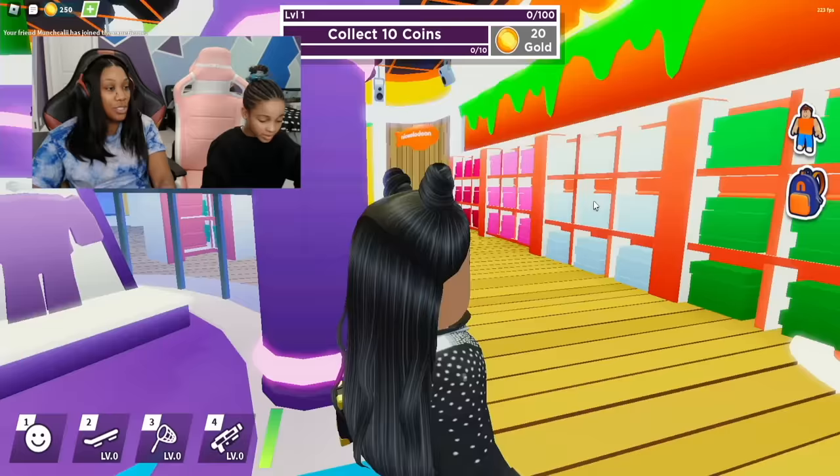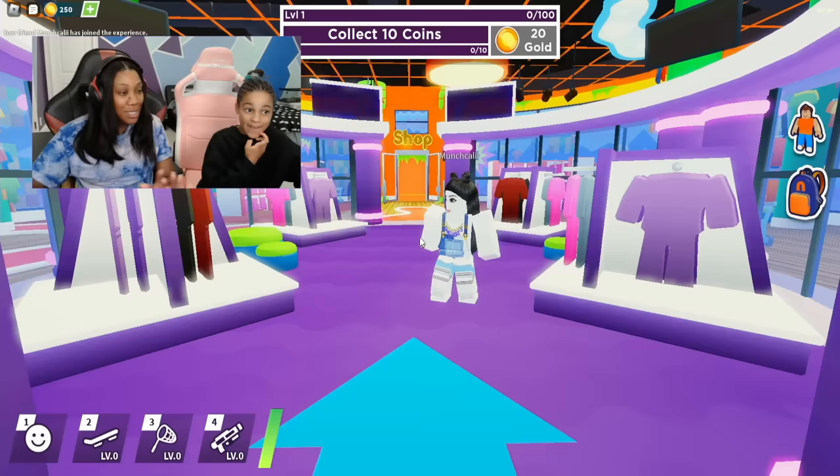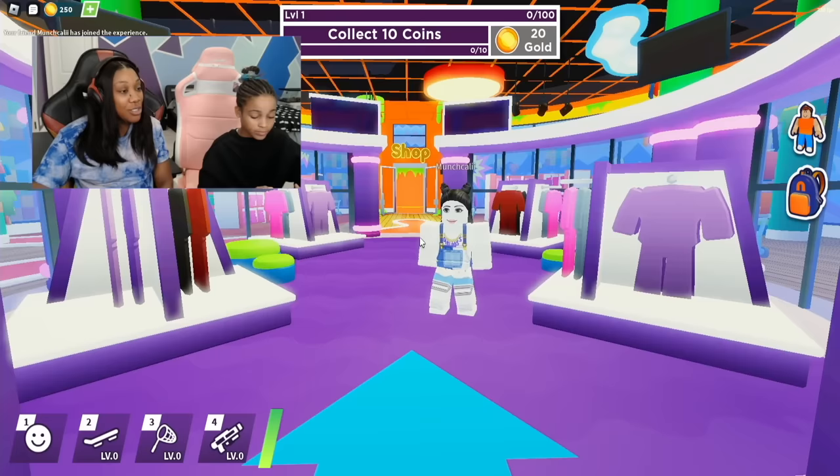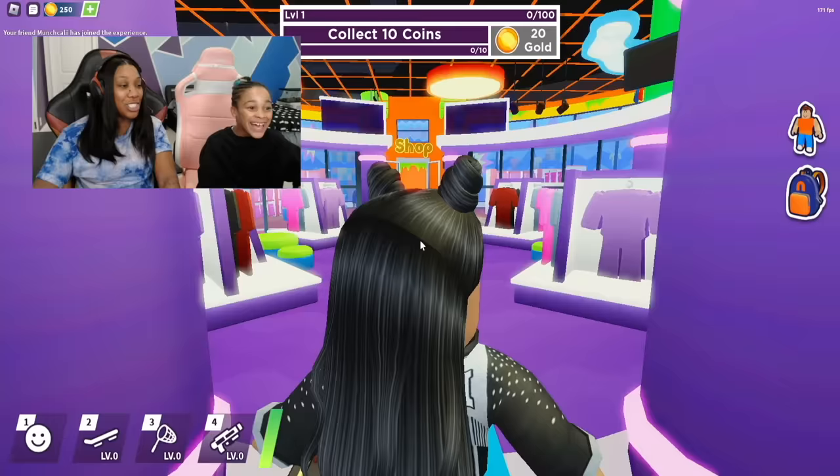We are ready for the fashion show, starting with Miss Callie — she is going to rock the runway. It looks like she's got some denim overalls on, she's got the sleigh boots on, and she got the new hairstyle too. Turn around and see your hair — hair all the way down to her back. I'm loving this look, Callie. That look is giving summer vibes.